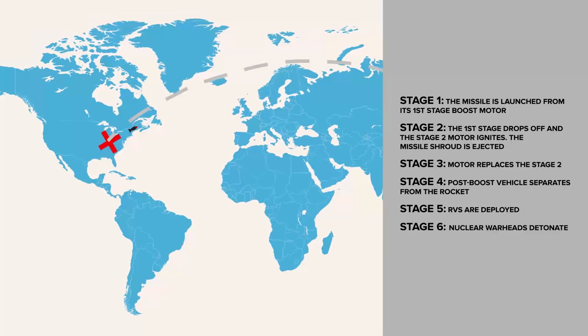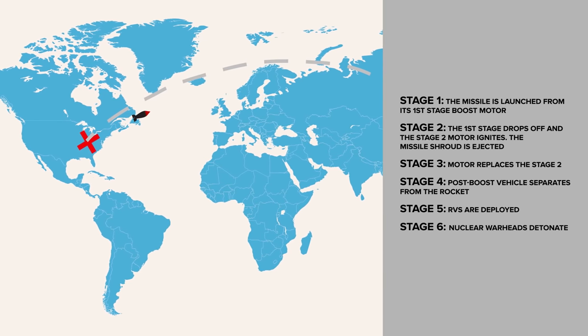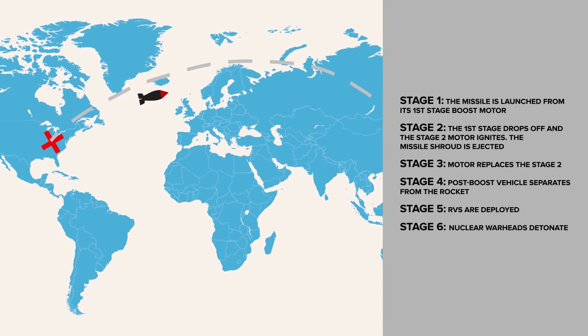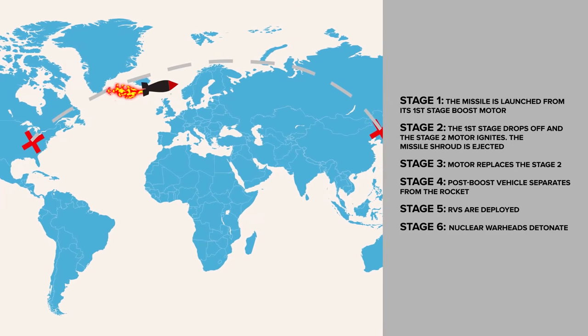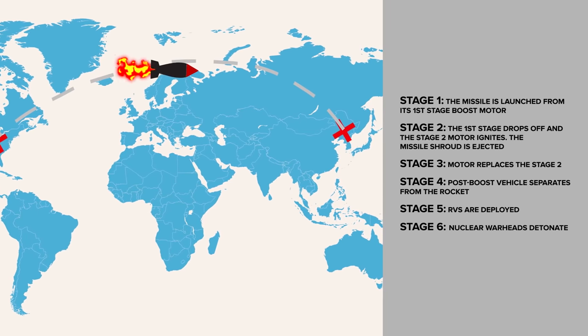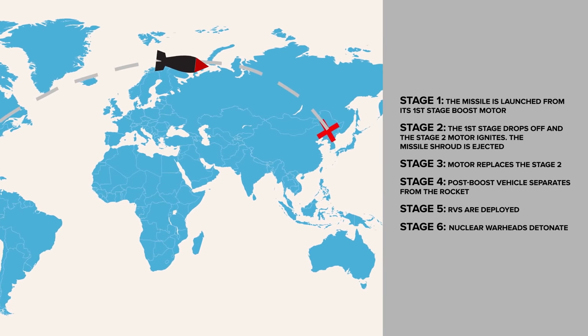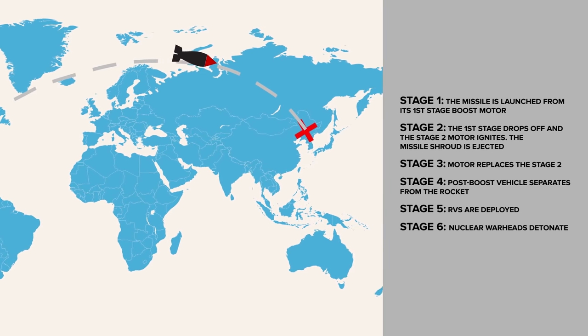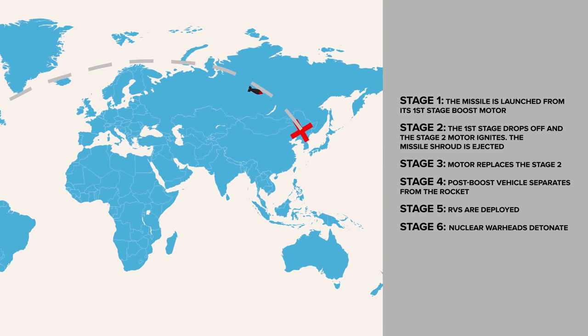The sequence of a Minuteman III launch is as follows. First, the missile is launched from its first stage boost motor. Second, following a minute, the first stage drops off and the stage 2 motor ignites. The missile shroud is ejected. Third, two more minutes, and the stage 3 motor replaces the stage 2. Fourth, the post-boost vehicle separates from the rocket. Fifth, RVs are deployed. And sixth, nuclear warheads detonate.